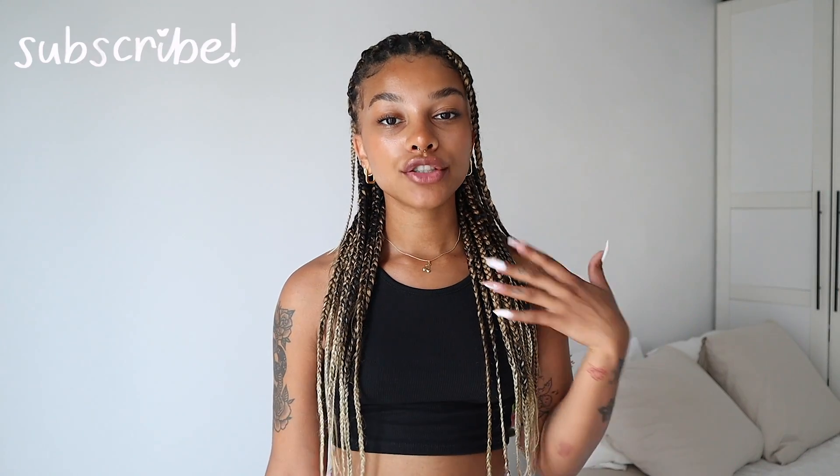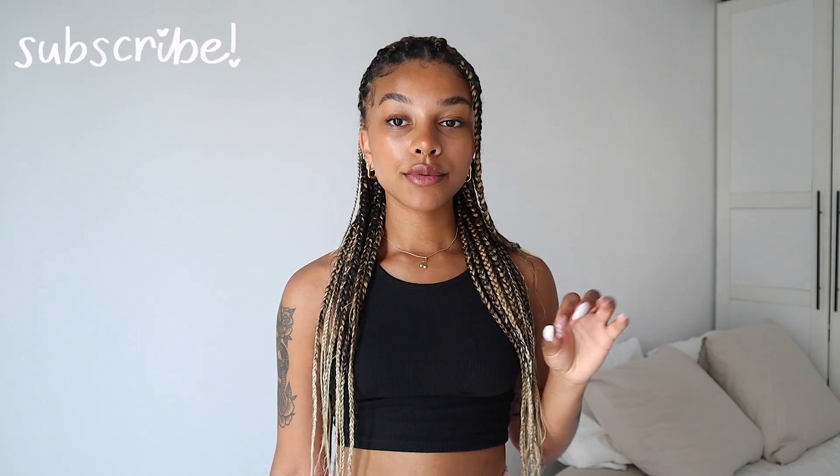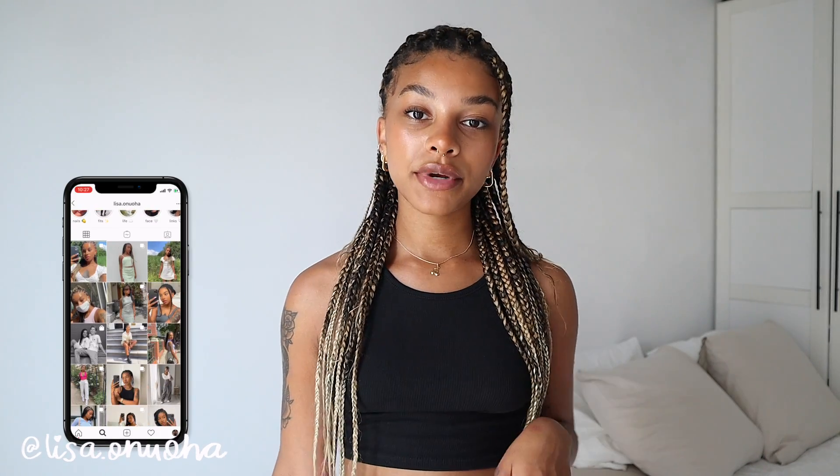Hi loves, welcome — or welcome back — to my channel! If you're new here, my name is Tisa. Make sure you subscribe. Today I am bringing you a try-on, kind of styling haul. I'm showing you six outfits that I put together wearing Pingaia pieces.